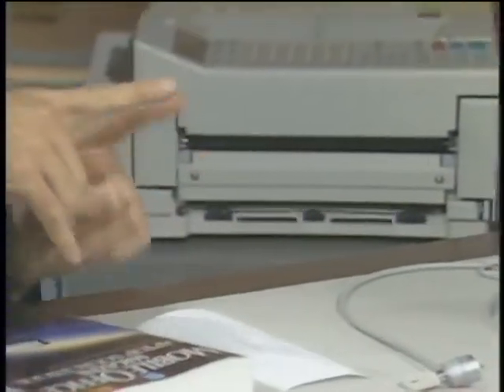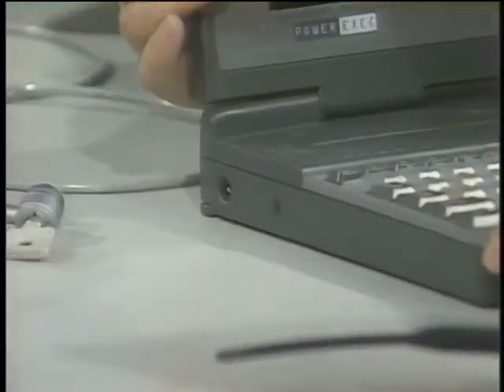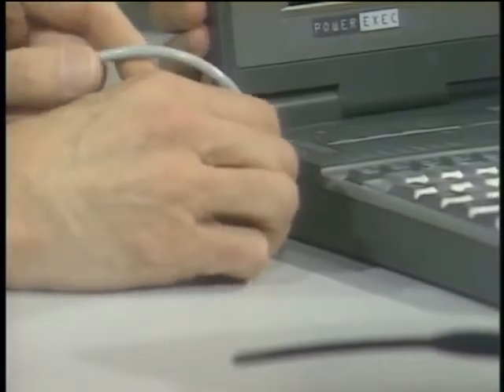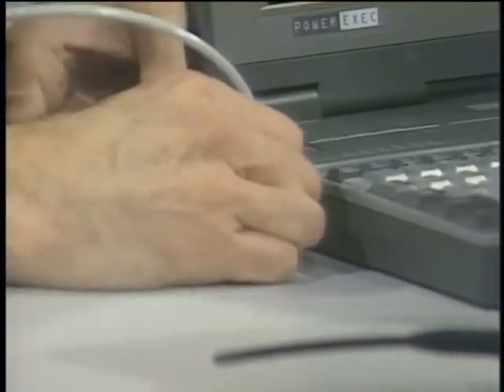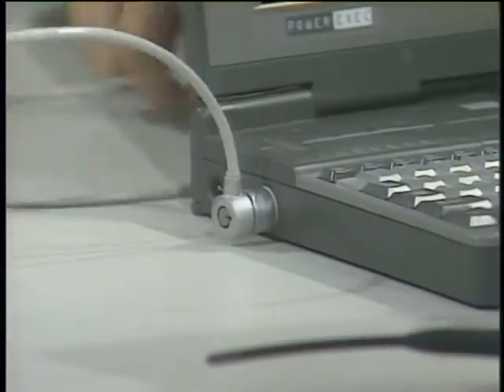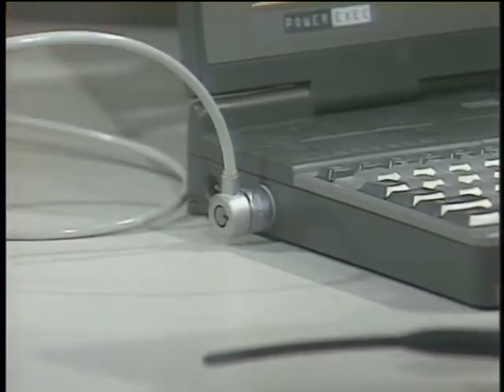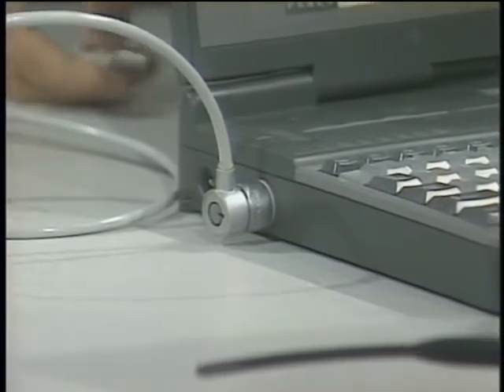On notebook security: one of the problems with these wonderful notebooks is they can disappear very easily — it's easier to steal than a desktop. The Kensington MicroSaver is a locking device and cable. Some notebooks, like the AST, actually have a slot built in. You slide it in, turn the key, and it's bolted. You can tie it down to a desk leg — they'd have to take the desk, too.